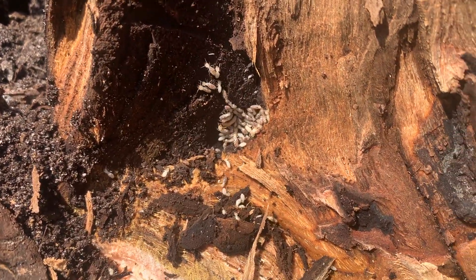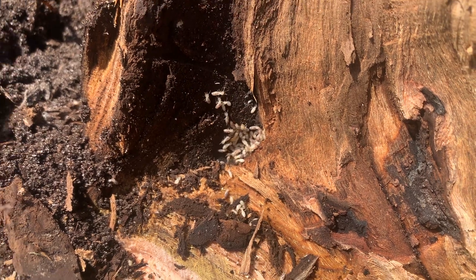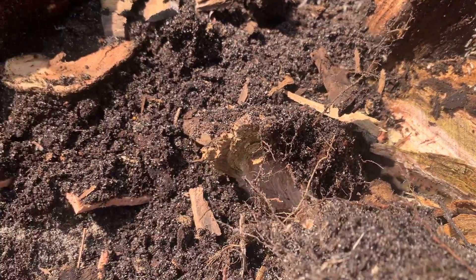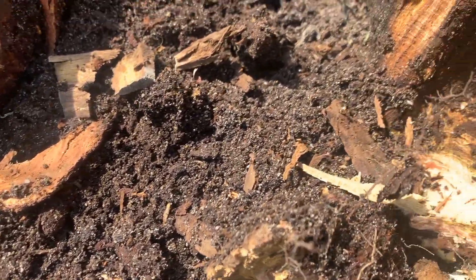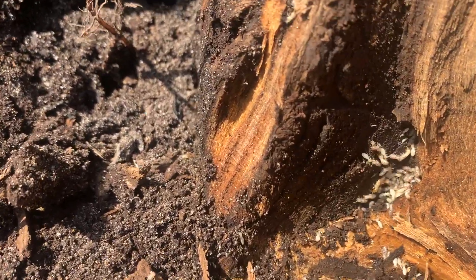After discovering this, we spoke to the homeowner and, at his request, fully inspected the interior of their home. Luckily, the termites didn't make it inside. But if this infestation isn't taken care of, it's only a matter of time until they do.